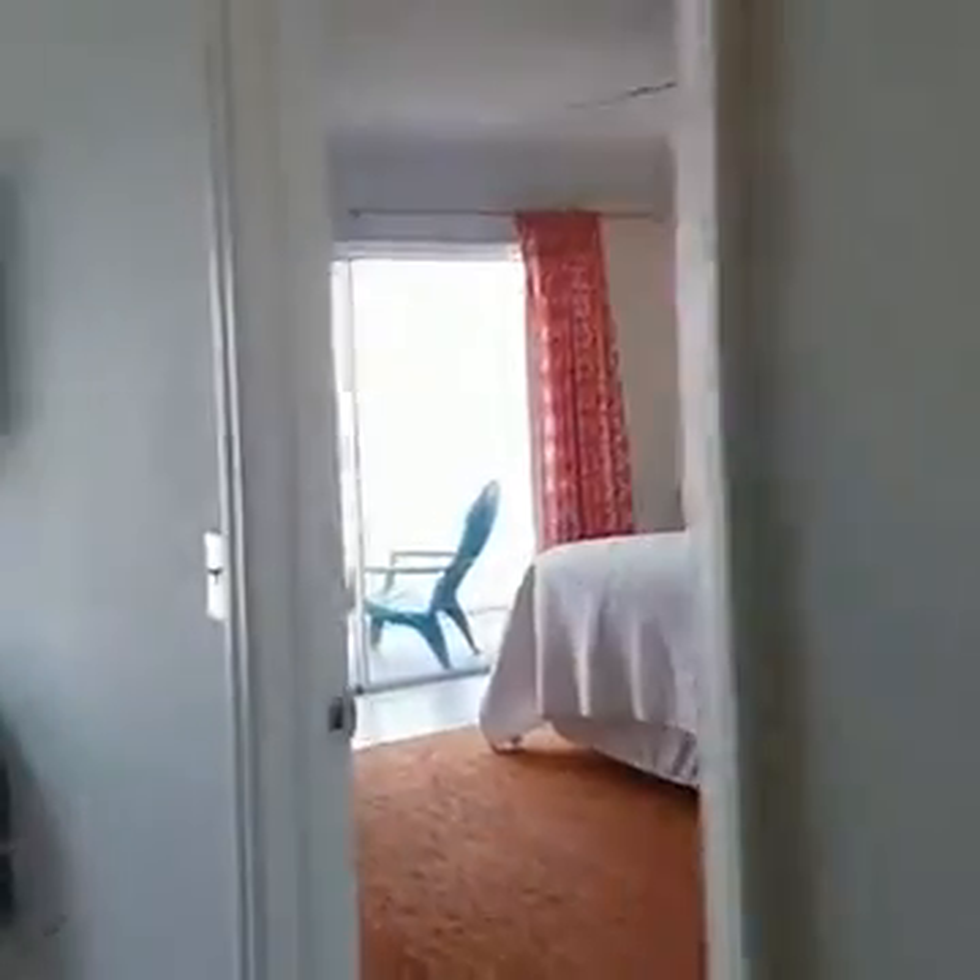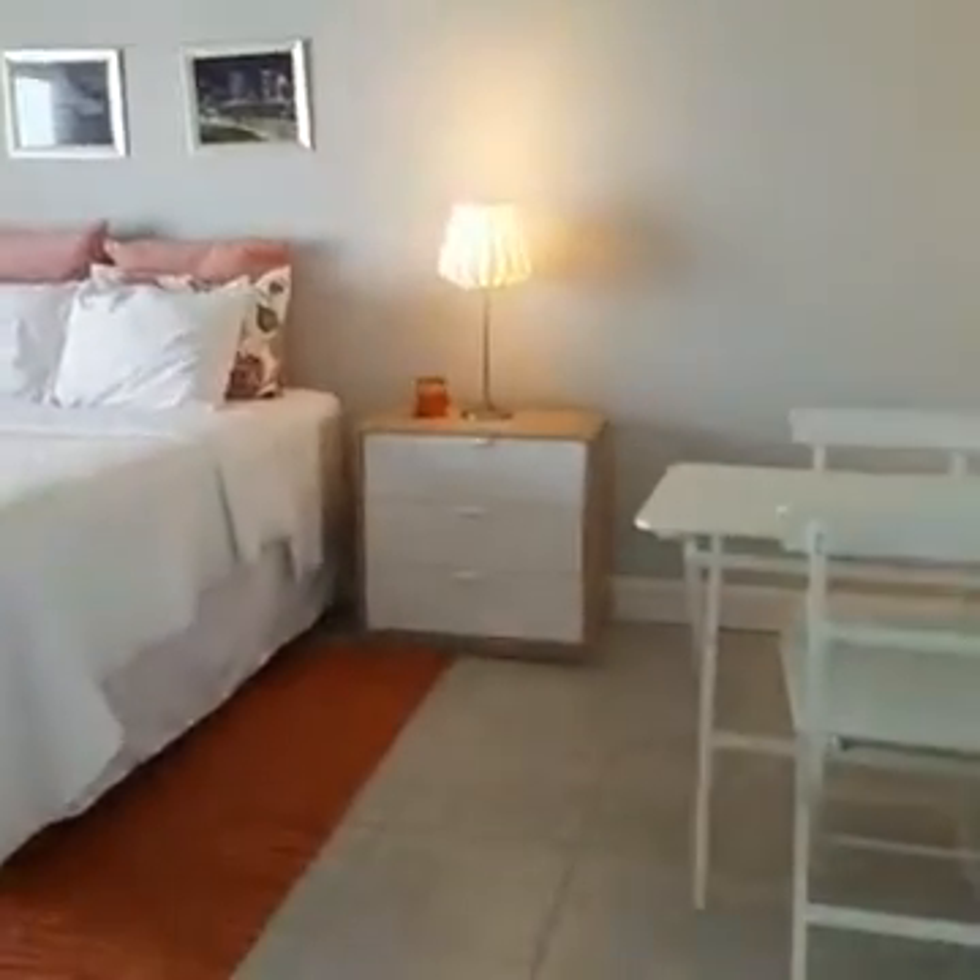Pot holders. So a vacation rental always has the stuff to get you going. When you do stay at a vacation rental, you do have to buy your own food and cook it, but that's kind of the home away from home feeling.